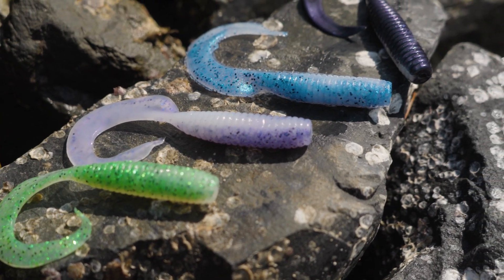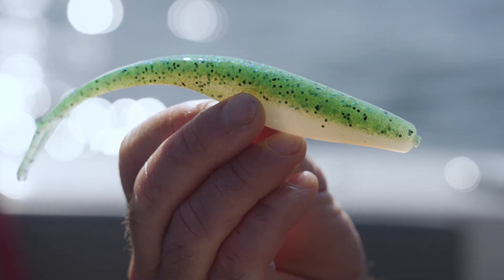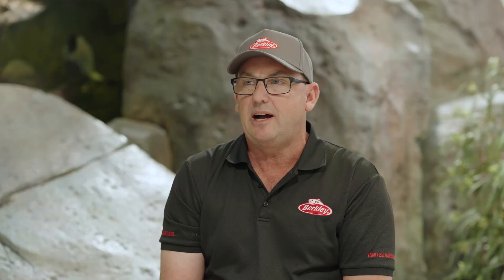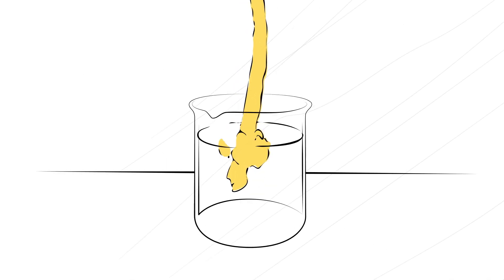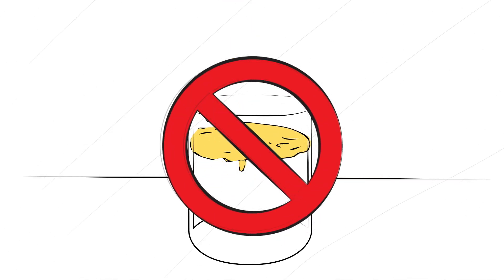The biggest difference between Gulp and other products on the market today is the material that Gulp is made out of. It's made from water-based resins, where other baits on the market are made from PVC or different types of plastic — like what you'd see in downpipes — or styrene. These products are basically hydrophobic: water cannot get in and cannot get out of the bait, so any scent built into the bait formula is basically taste — the fish doesn't get it until it puts it in its mouth.